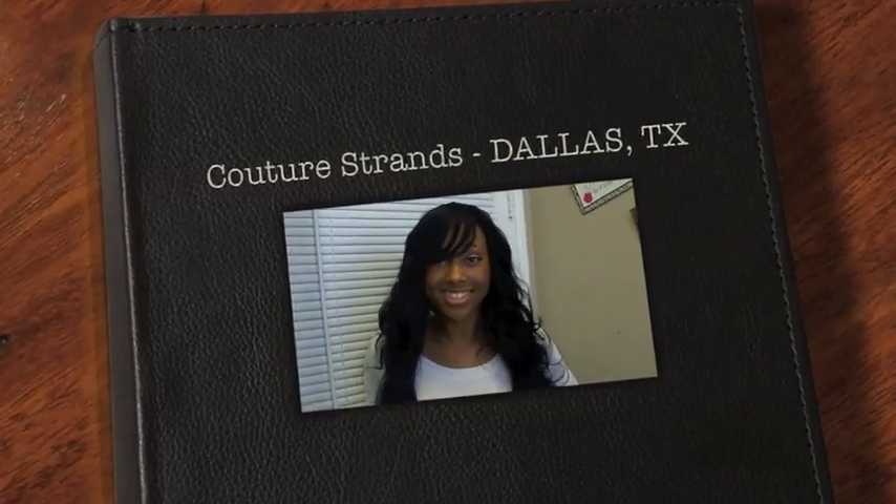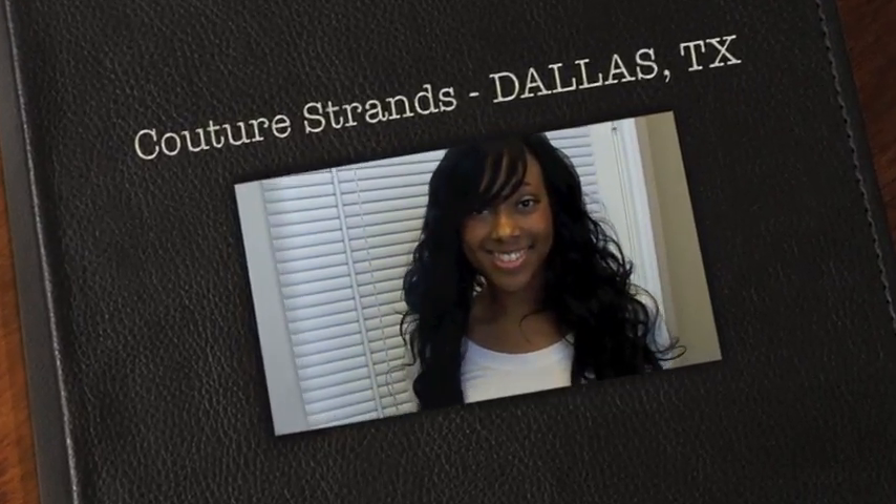Representing Couture Strands Dallas, we have Ashlyn here — Ms. Beautiful Ashlyn — and she wanted to talk to you guys about her install.